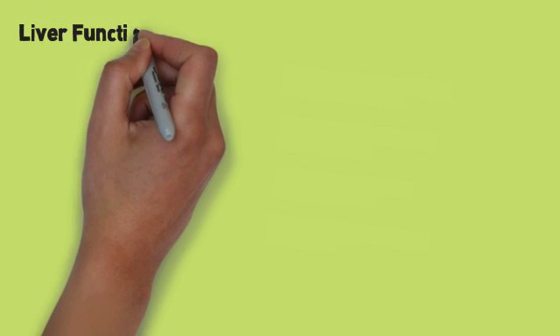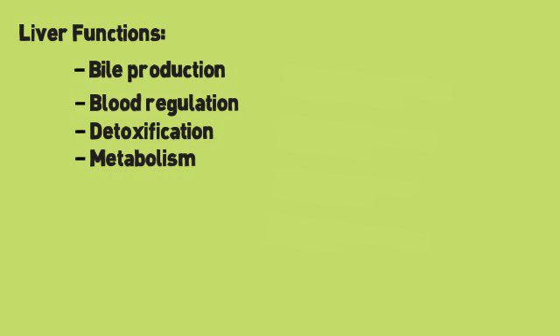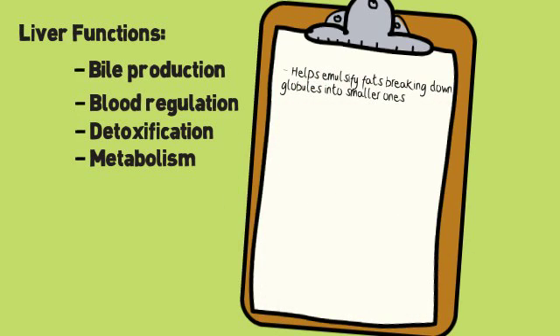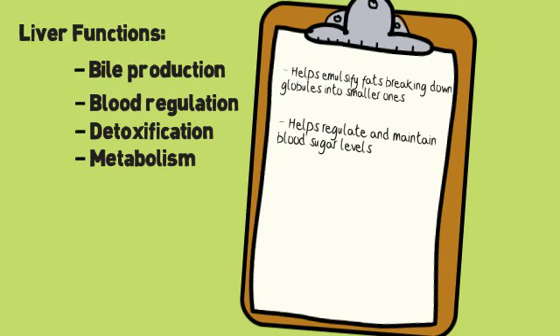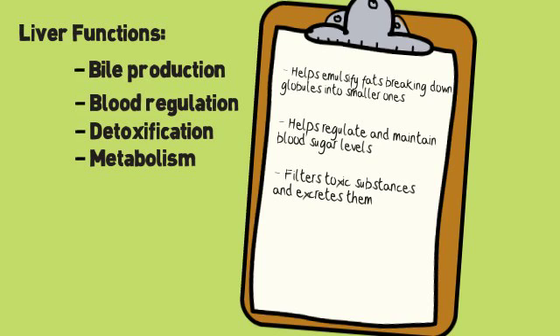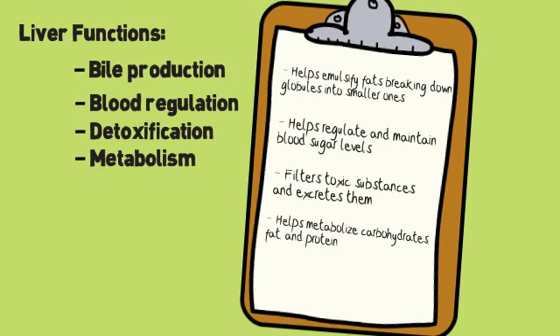The human liver has several functions such as bile production, blood regulation, detoxification, and metabolism. The liver helps emulsify fat, breaking down large fat globules into smaller ones that are broken down by lipase and other enzymes. It also helps regulate and maintain blood sugar levels, naturally filters toxic substances and excretes them in the form of urine, and helps metabolize carbohydrates, fat, and protein.